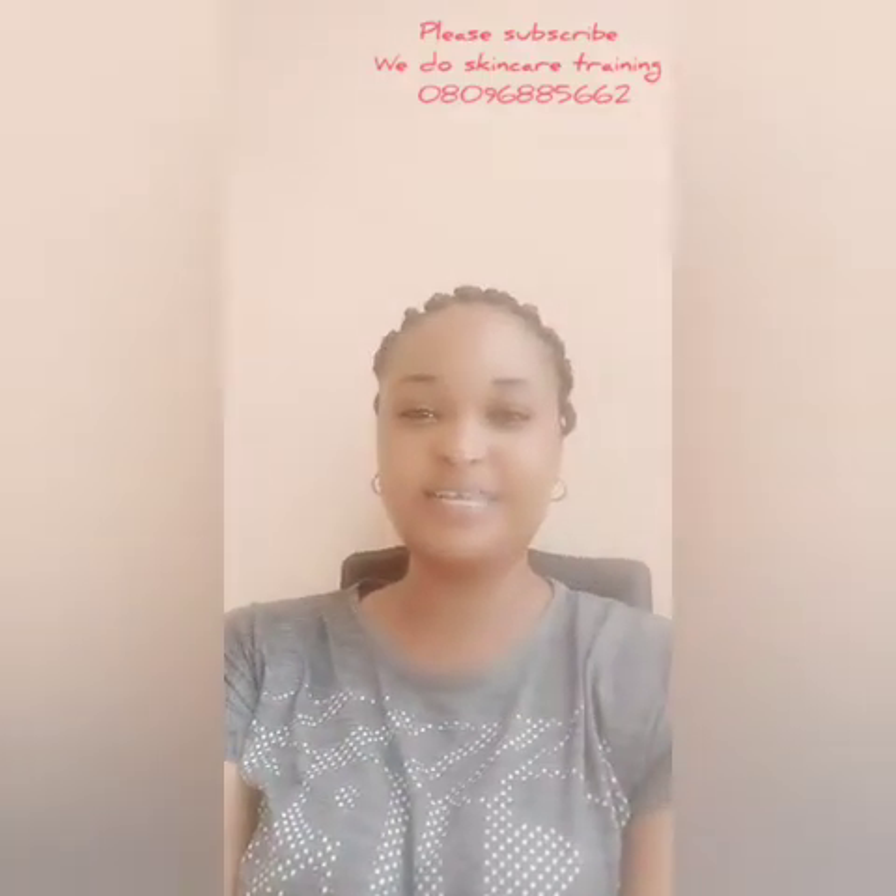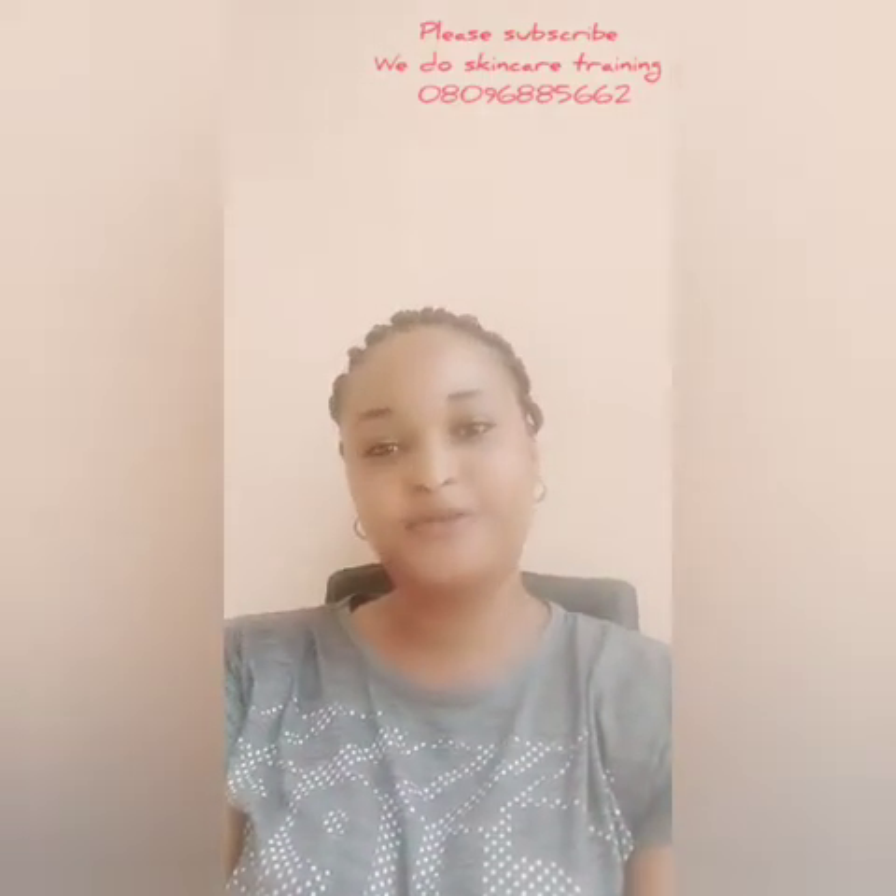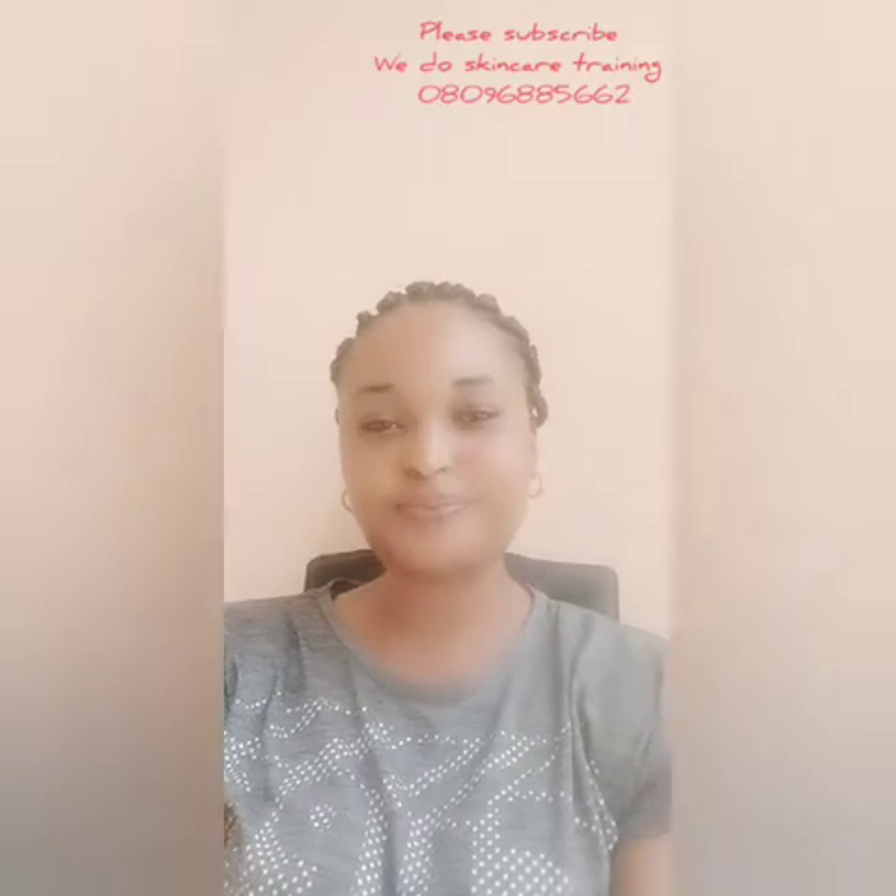Hi guys, hello guys, good morning, good afternoon, good evening, wherever you are watching my video from, you are highly welcome. My name is Ella, I am Ella Beauty Watch Skincare.